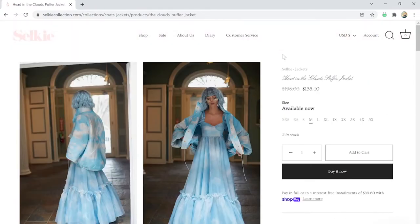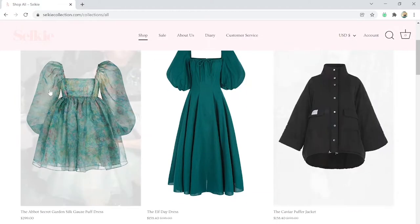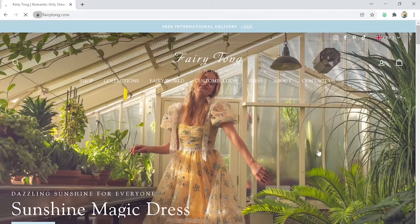I'm going to rate Selkie like 8.5 out of 10 just because I feel like these clothes I won't be able to wear everywhere. Actually, I take it back - I'm knocking it up to 9 out of 10 because I went back and looked at the color and the prints and I can make it work. I can make this work. Okay, moving on.